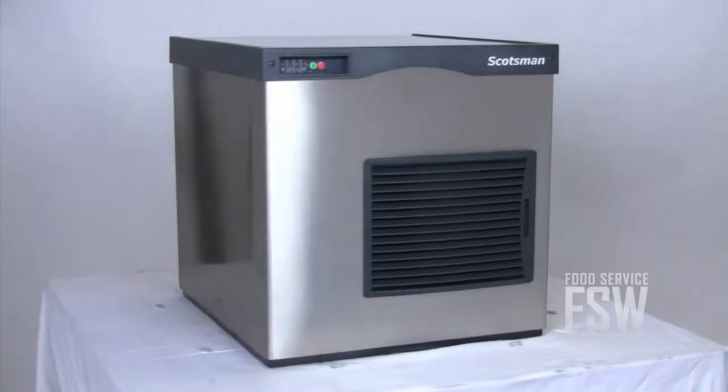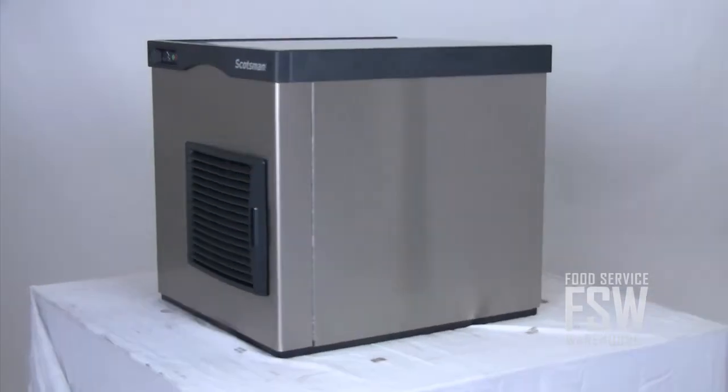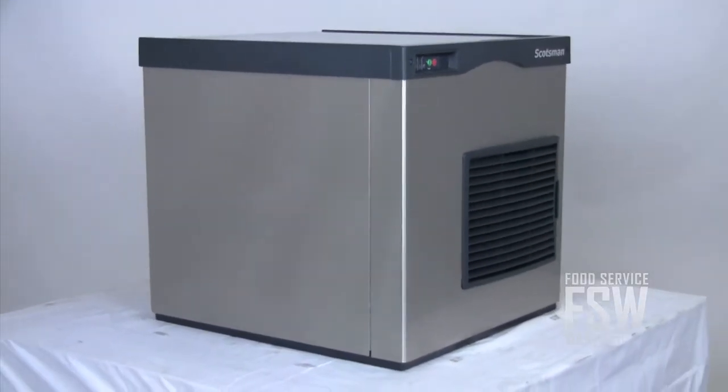This 22-inch wide flake ice machine from Scotsman has a daily output of 800 pounds of ice. The machine offers some especially advanced options and features, like the Auto Alert Indicator Lights.